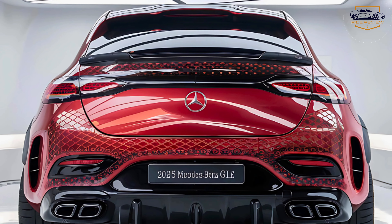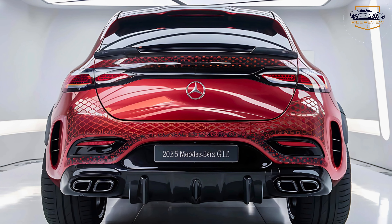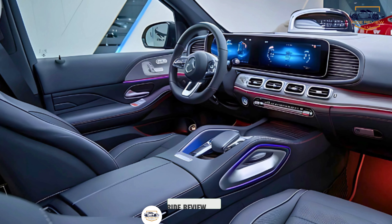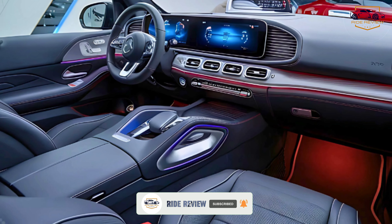Step inside, and you're greeted by a cabin that screams luxury. Premium materials such as leather, open-pore wood, and brushed aluminum create a sophisticated atmosphere. The 12.3-inch dual-screen setup integrates seamlessly into the dashboard.